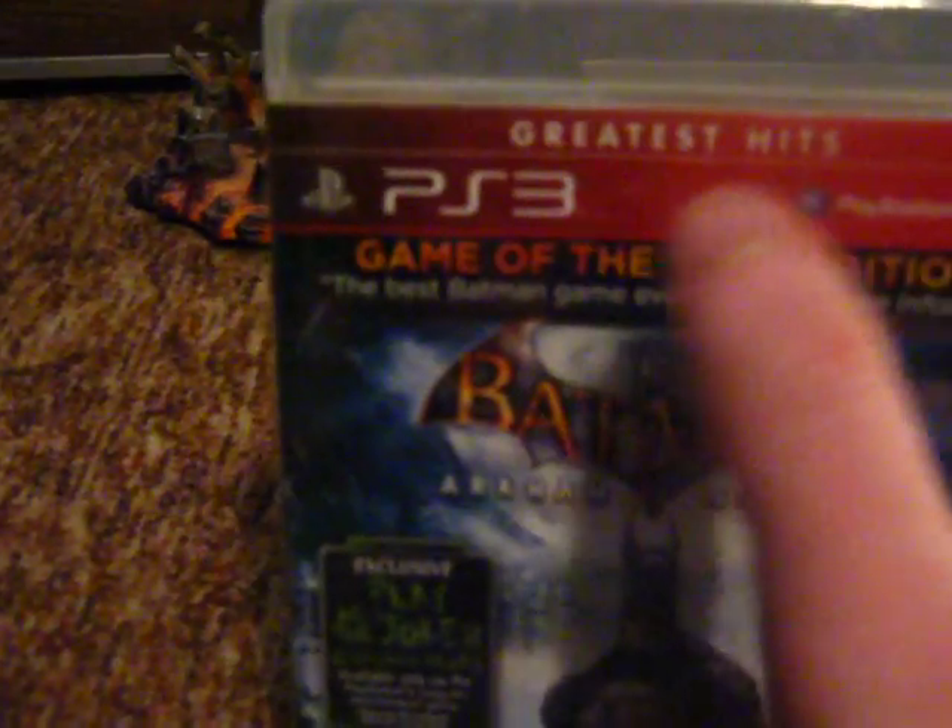I love how it says Greatest Hits and the case is white — that don't make no sense. Greatest Hits games, the cases are red. But I'm not arguing because I do like the white cases. So here it is.